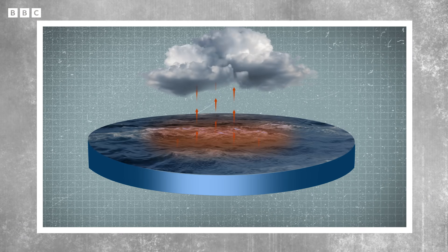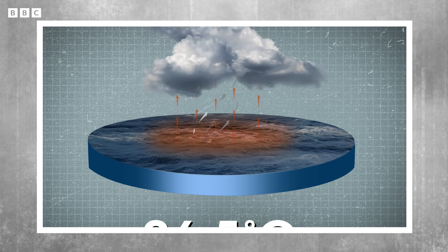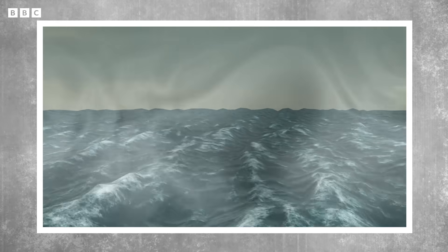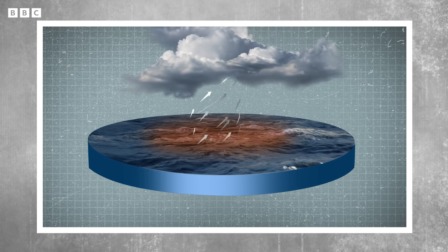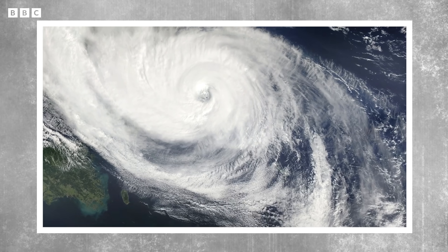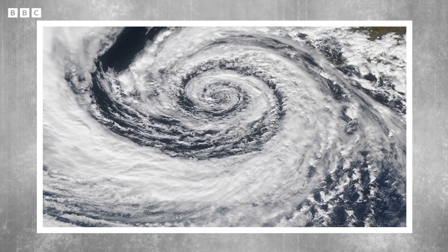To understand the plan, we first need a crash course on how hurricanes actually form, because sea surface temperature plays a massive role. A hurricane is born as a pretty innocuous tropical storm. But when that storm passes over warmer seas — typically temperatures above 26.5°C — this warmth fuels and feeds the storm, intensifying it into a full-blown hurricane. It does this because large volumes of evaporated water from the sea surface rise to form huge storm clouds, which are often rotated by very strong winds. And if those wind speeds exceed 74 miles per hour, you've got yourself a hurricane.